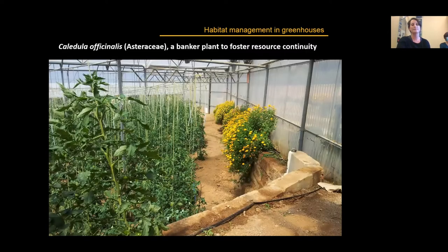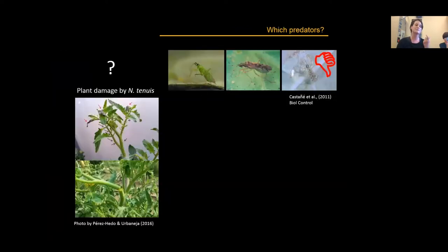One way to foster resource continuity during the season is the establishment of banker plants in greenhouses — in this case Calendula officinalis as a banker plant kept all year long in the greenhouse, which can maintain populations of the predators of interest. However, there is a complication: some of these predators do inflict damage to plants.